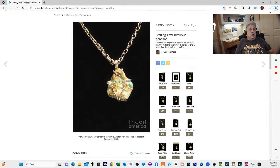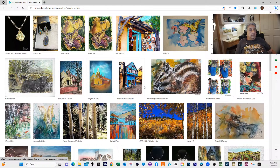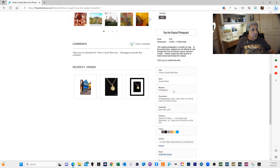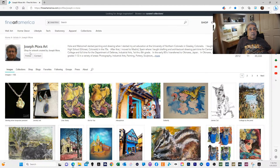Everything on here is available as a print — printed on canvas or whatever you take a liking to. This one I did as a photograph when we were in France a couple of years ago. If you scroll down you can see the options to get a print, and you can also see my description. There's a lot of information, so get a chance and check it out.